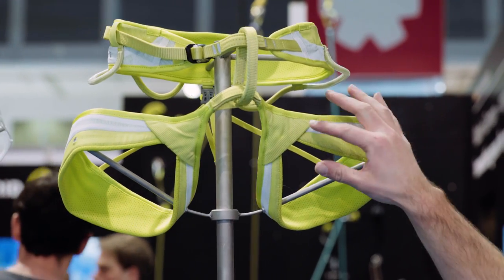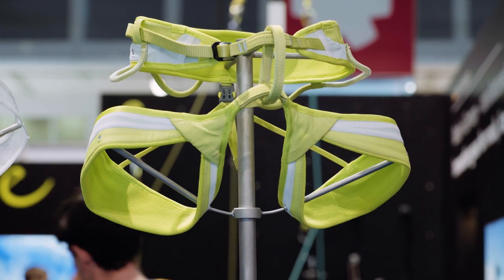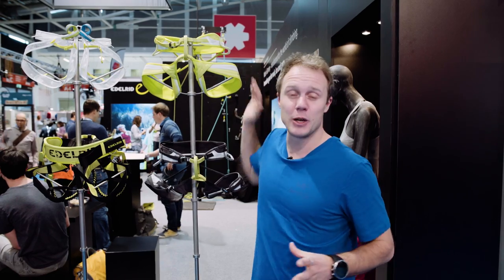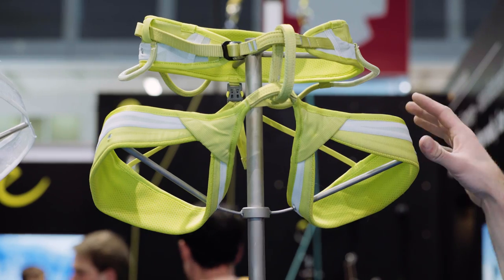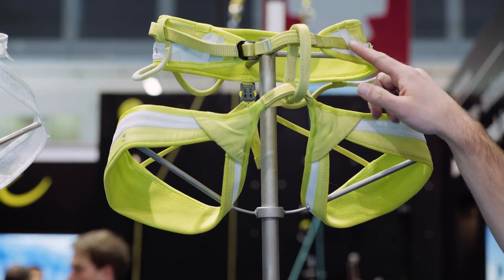The coolest thing about this harness — and it's something so ridiculously simple I've no idea why other people aren't doing it — is that you can get the waist and leg loops in different sizes. So if you're a medium-waisted sport climber but have small legs, you can get leg loops in a small and the waist in a medium. Or if you're an alpinist who does road cycling and has large legs, you can get a large leg loop and a small waist. Edelrid, awesome.